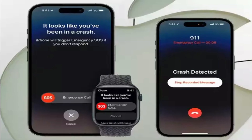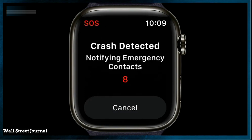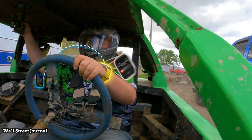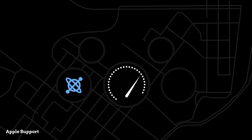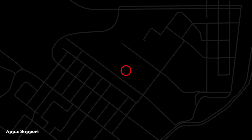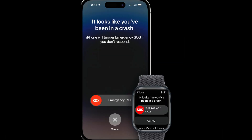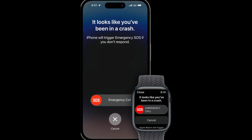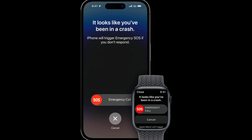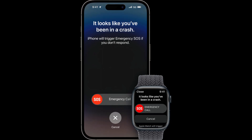Crash detection is another amazing feature in the Ultra. Apple developed an advanced sensor fusion algorithm to enable crash detection, providing a more powerful accelerometer and gyroscope on the watch. This feature uses the iPhone's GPS, barometer, and microphone as inputs to detect the unique patterns that can indicate whether a severe crash has taken place. When the watch detects a severe car crash, the emergency services call interface will appear on the watch, and the call is placed through your iPhone if it is in the best possible connection range.